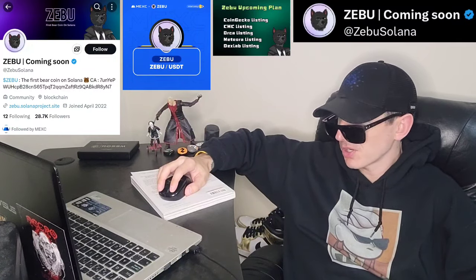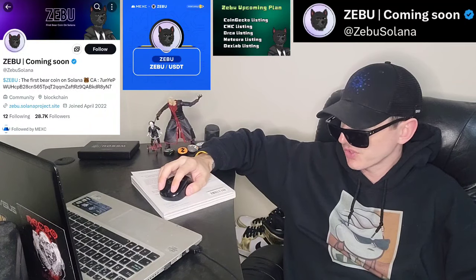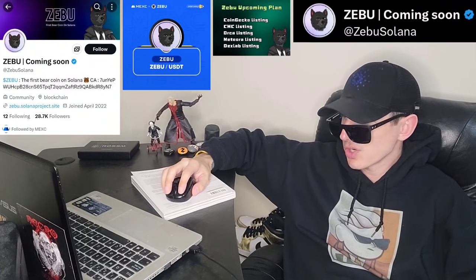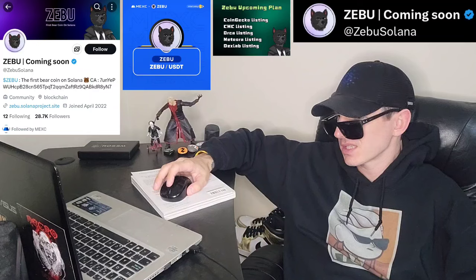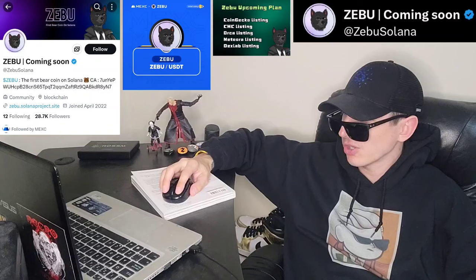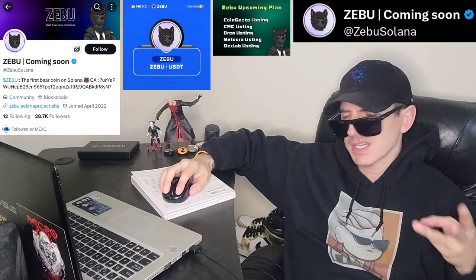It looks like they're also partners with Dex Lab, Radium, SolScan, and Meteora as well — all sorts of different apps there. They have a DexScreener chart embedded right on their webpage so you can check that out. Right now it says they're up 15%, which could be because of this new listing. They're also on DexTools and BirdEye — three different places you can find charts: DexTools, BirdEye, and DexScreener.